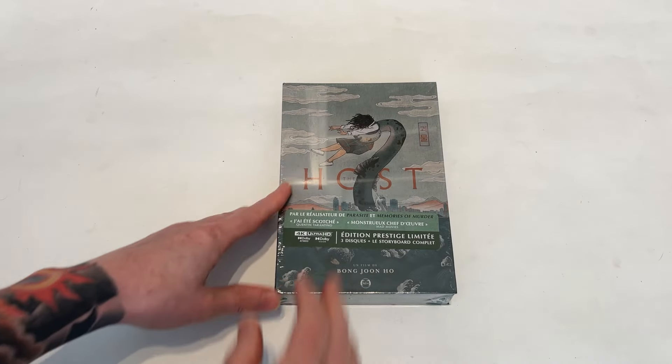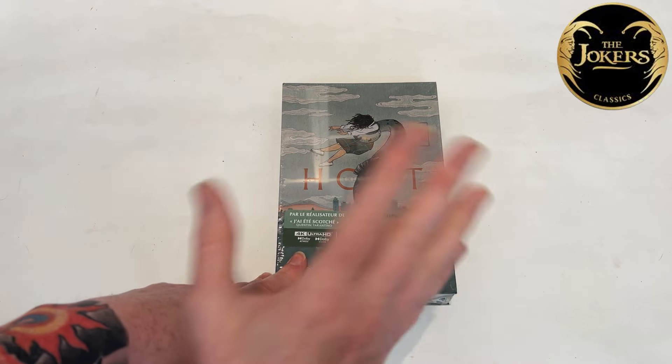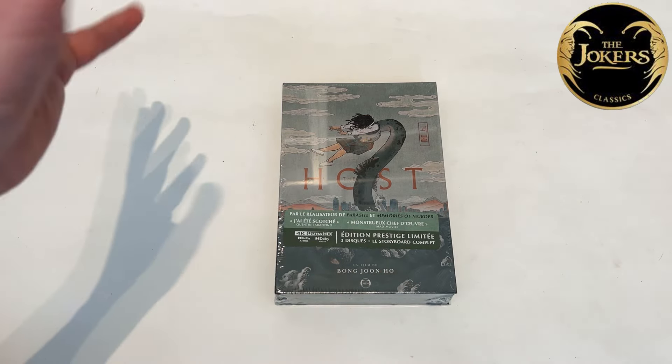Greetings once more, dear friends. Fnatico Dragon here with something a little bit special today. This is the Joker's release — my first Joker's release actually — of Bong Joon-ho's The Host in 4K and Blu-ray.